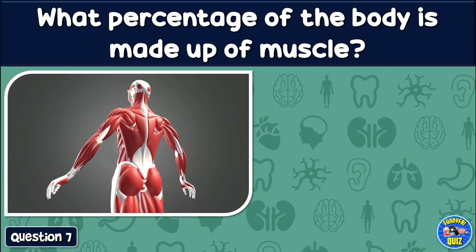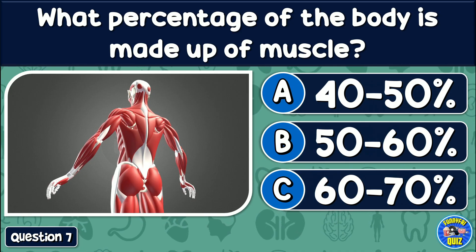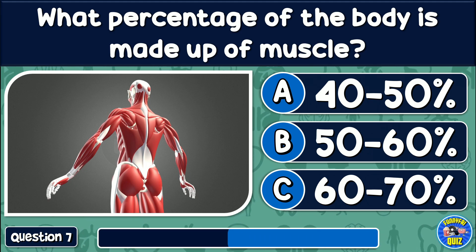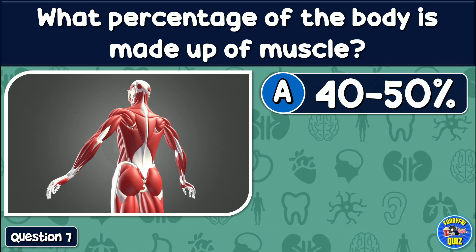What percentage of the body is made up of muscles? 40–50%, 50–60%, or 60–70%? The answer is: 40–50%.